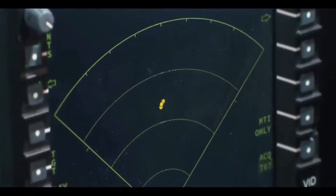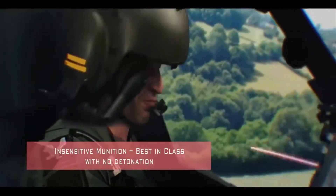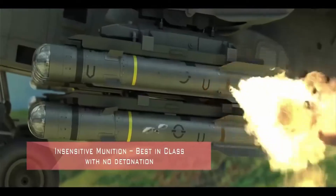In July 2016, MBDA proposed a new variant of Brimstone II for the AH-64E Apache. It would specifically be for non-armoured targets in land and sea domains, but will not compromise Brimstone's anti-armour capability.